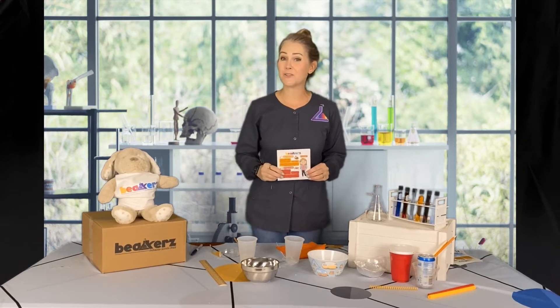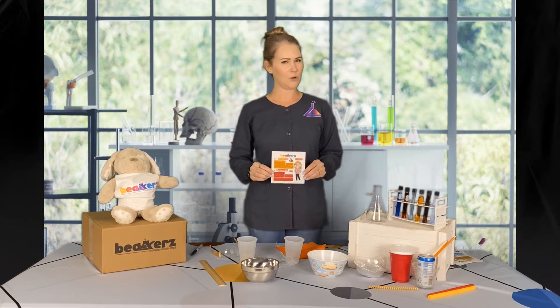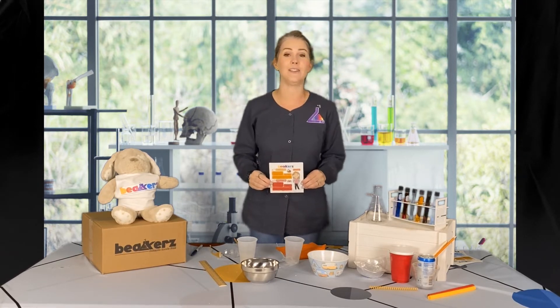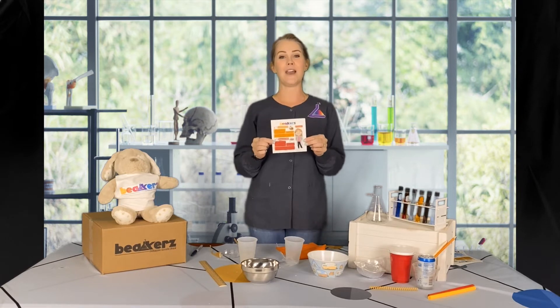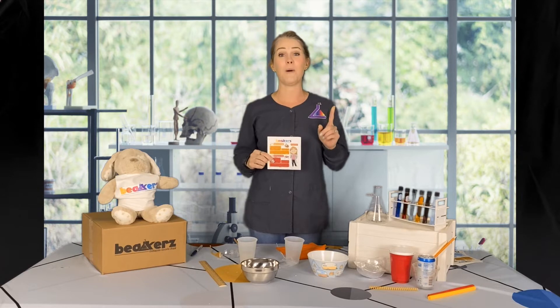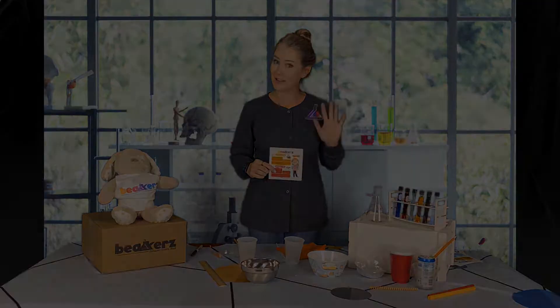Hi scientists! Professor Beakers here. Today we are talking about your Thanksgiving experiments — your turkey tabletop science, whatever you want to call it. We're gonna have fun. Make sure you have your instruction card; it tells you everything you need to know. Make sure you have mom, dad, or another adult as well, because we don't do experiments alone.